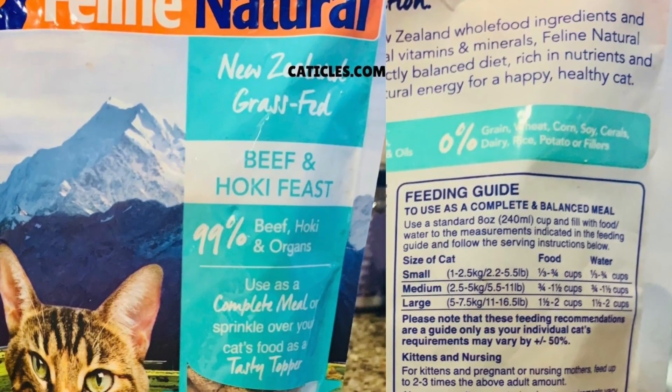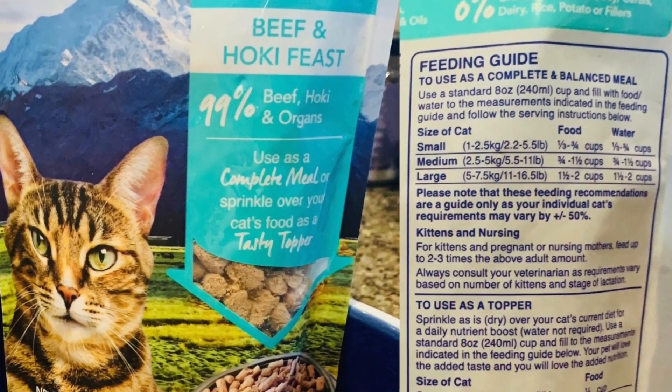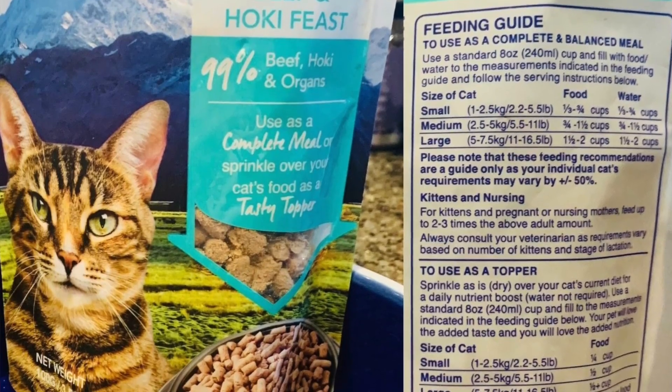The best freeze-dried raw cat food on Amazon is Feline Natural — my mom used this for her four cats. The one we'll look at is beef and hoki feast. That word 'feast' means the composition of beef and hoki combined is between 25 and 94.9%. Freeze-dried raw is really easy to portion and serve; it kind of resembles kibble, so if your cat's eating dry food and you want to transition to raw, this would be an easy first step. Freeze-dried raw is typically more expensive than fresh ground frozen raw.